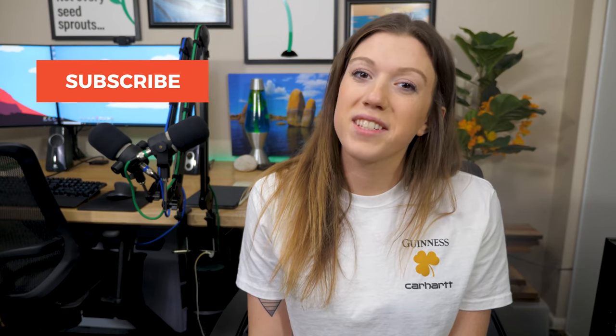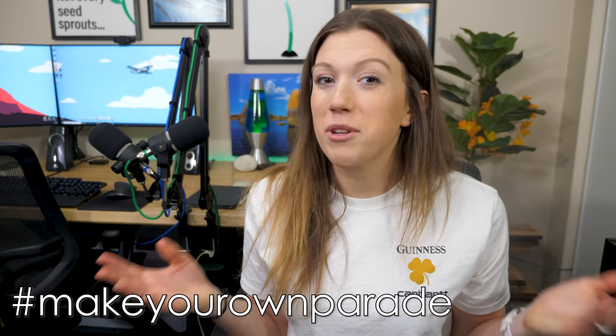We hope you learned something in this video. Subscribe and follow along as we start our second woodworking business here in the Houston area. Don't forget to show us how you're making your own parade this year on March 17th — be sure to use the hashtag makeyourownparade. We'll be watching to see what you build and make, and we'll catch you on the next one.